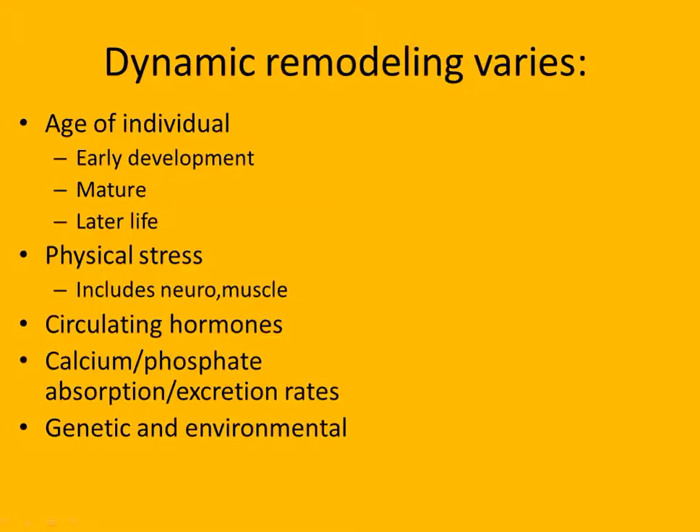Physical stress can change bones - it can be muscle stress, the tension and pull on the muscle, or neuroactivity. You can send electricity through a bone to speed up the breakdown or slow the breakdown and speed up repair. Circulating hormones - calcitonin and PTH - affect bone building rate. And then calcium and phosphate absorption and excretion rates matter too. How much calcium you take in and how much you use.